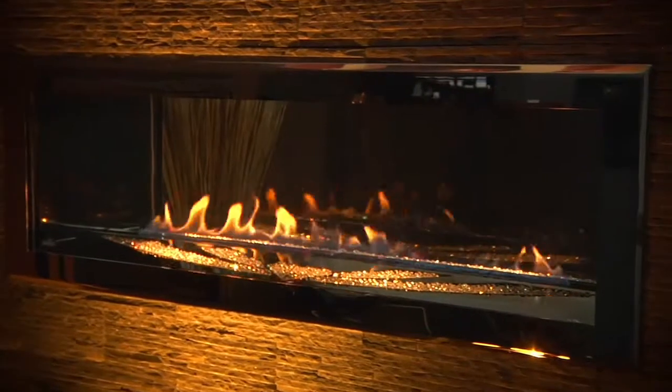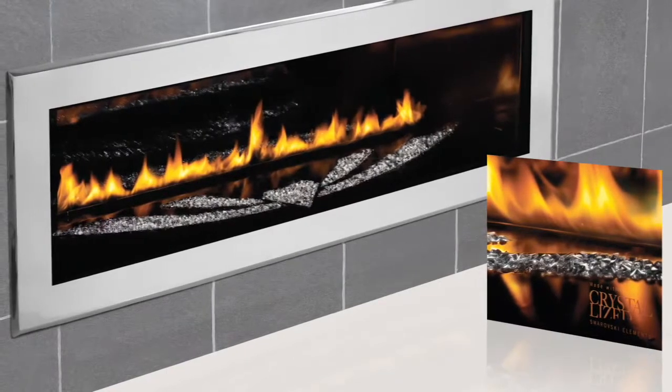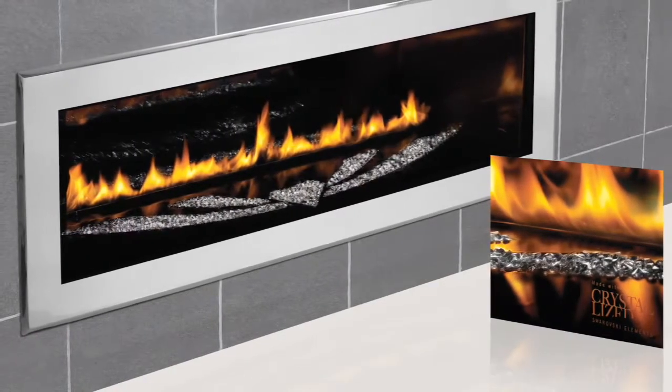The limited edition fireplace is available in a one-sided or two-sided unit, making it perfect for almost any room. With 30,000 BTUs you'll be comfy and cozy. The firebox is finished with porcelain reflective radiant panels that echo flames throughout the fireplace.